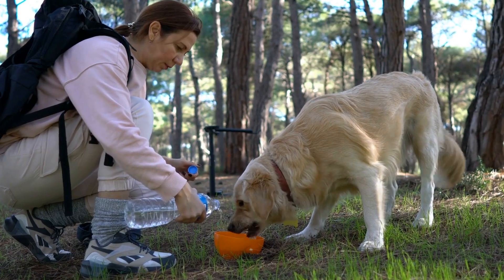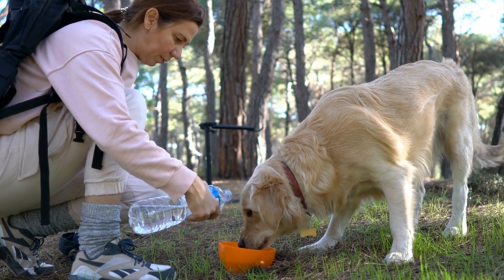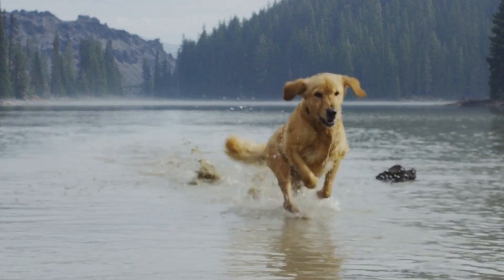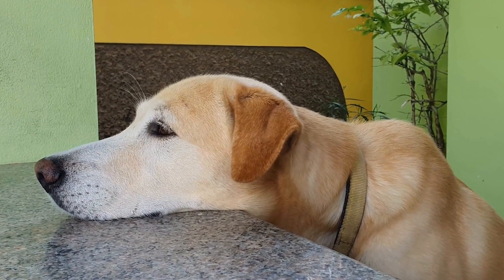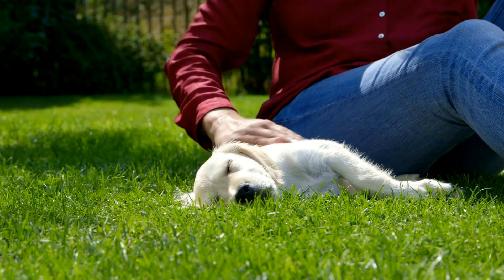Two: Outward Hound Hide-A-Squirrel. This interactive plush toy allows your Golden Retriever to practice their hunting instincts. The toy consists of a tree trunk and several squeaky squirrel toys that can be hidden inside. Your dog will have a blast searching for and pulling out the squirrels, providing hours of entertainment.